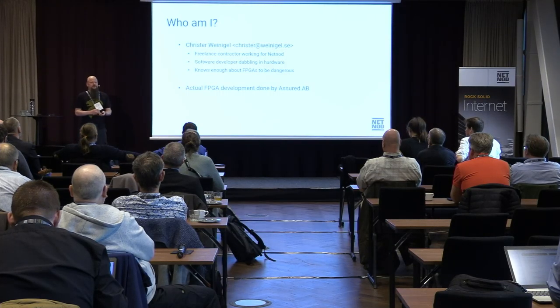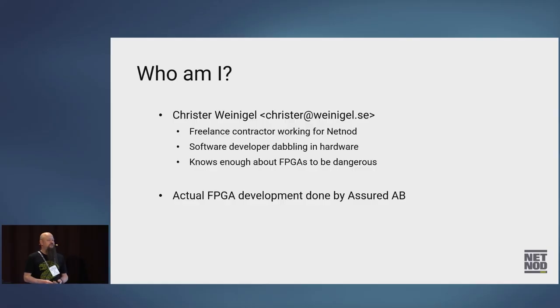My name is Chris Weidegel. I work as a freelance contractor at NetNode. I have a background in software development, but what I've been doing is usually close to the hardware. I've been doing device drivers and Linux for about since '95 or so. I'm not really an FPGA developer, but I know enough about FPGAs to be dangerous — I know how to talk to people who develop hardware and work with FPGAs, and I know enough to glue things together that other people have built.